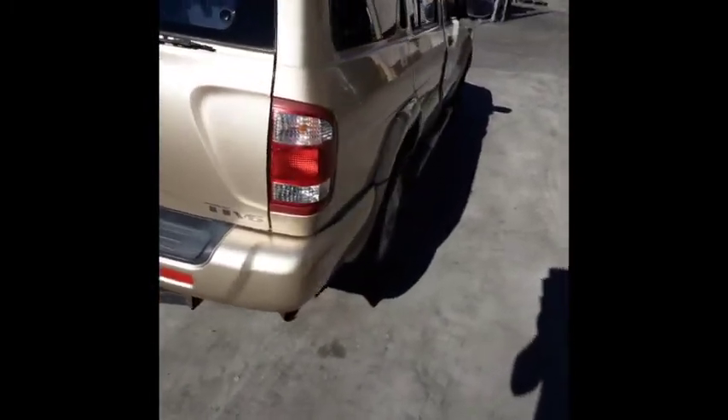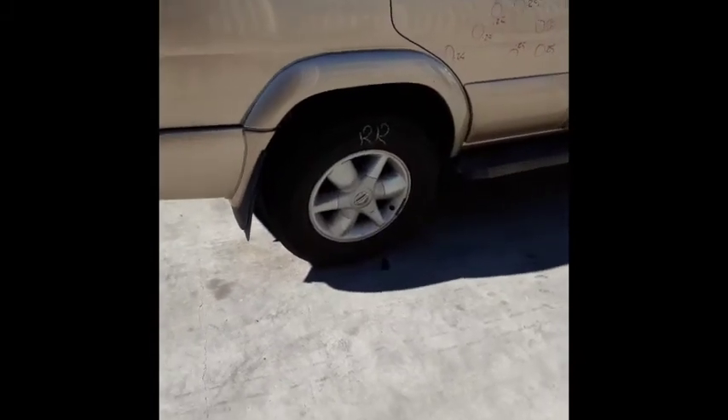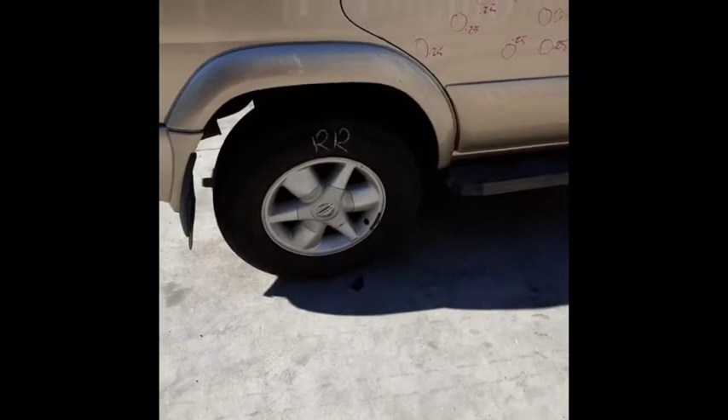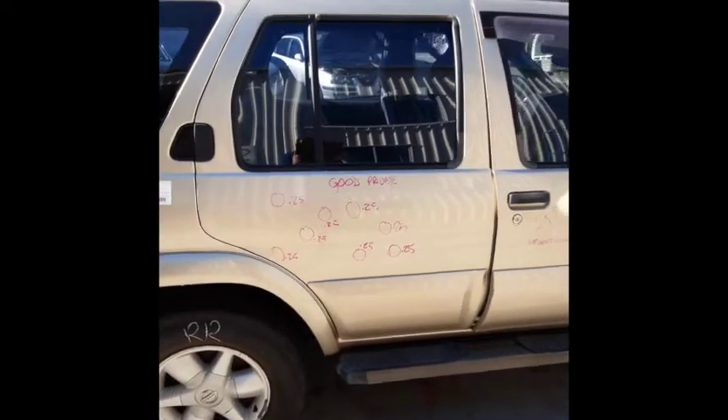The right hand tail light is no good. We have the right hand rear 16-inch factory alloy rim with quarter rash and a good tyre. We've got the right hand rear door in good condition.